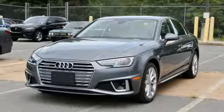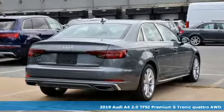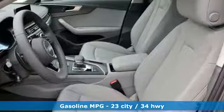It's a new 2019 Audi A4. This captivating A4 is the sedan that over delivers on luxury and performance. You'll look forward to every drive with features like these.